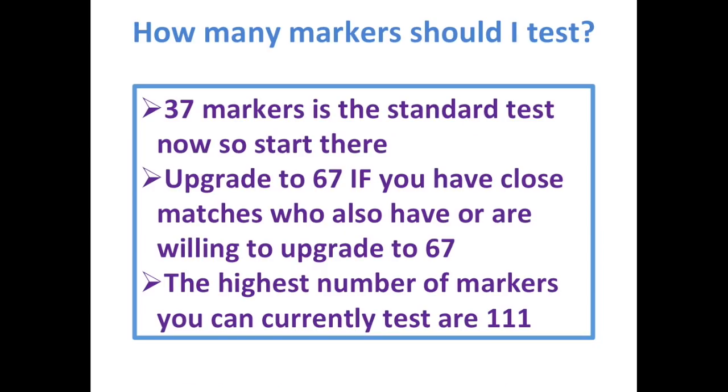How many markers should you test? The standard test at the moment is 37 markers, so I always say start there. If you get good matches at 37 markers who are also willing to upgrade to 67 markers, I would advise you to do that. The highest number of markers you can test at the moment is 111.